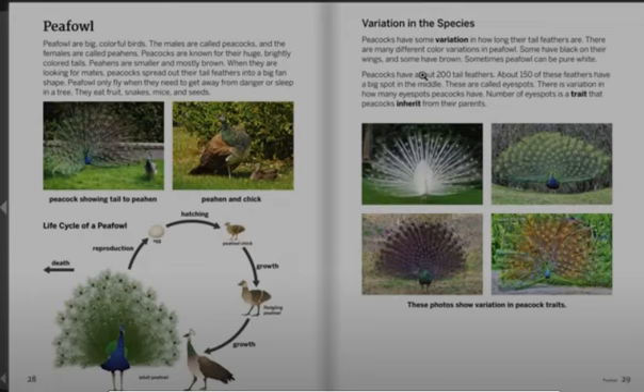Peacocks have about 200 tail feathers. About 150 of these feathers have a big spot in the middle. These are called eye spots. There is variation in how many eye spots peacocks have. Number of eye spots is a trait that peacocks inherit from their parents. These photos show variation in peacock traits.